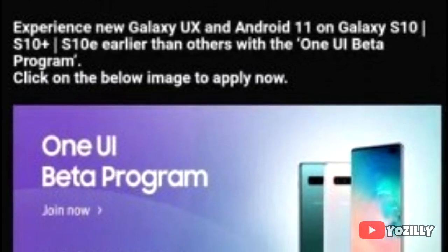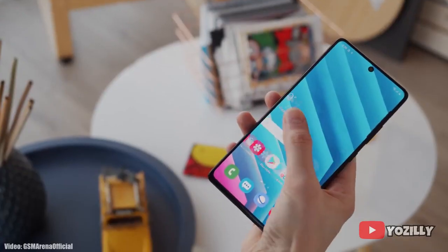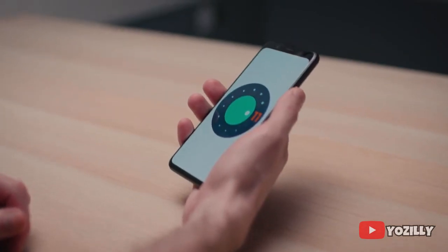I would suggest you wait for the stable build because beta updates are not stable. Now that you know when you will get the update, all you can do is wait until January or February, because that's when the S10 series will get the stable Android 11 update from Samsung.